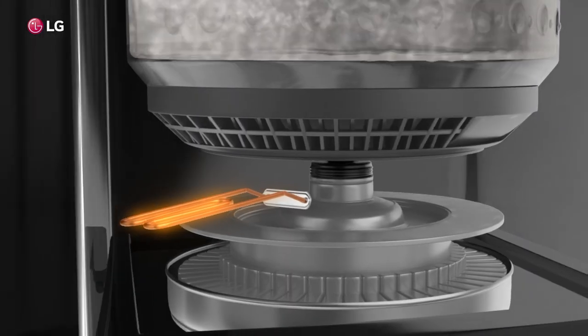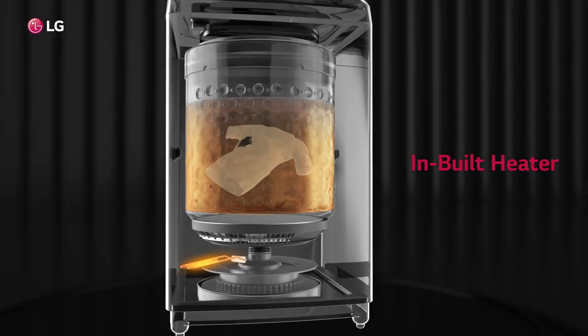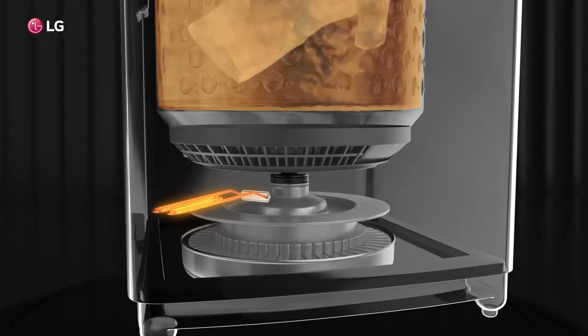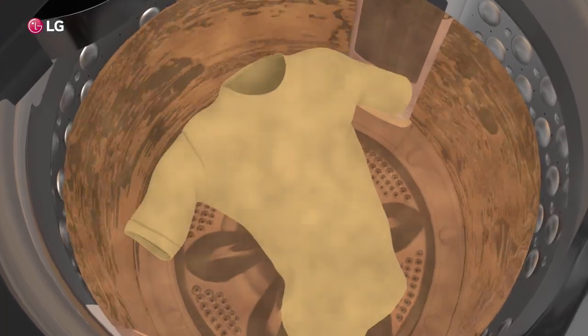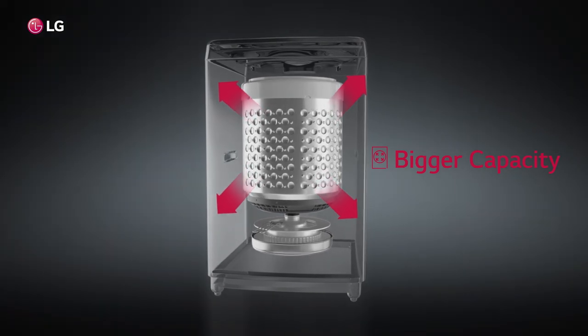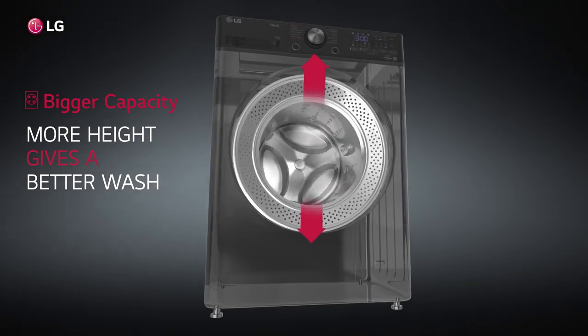The top load washing machine now offers another breakthrough in the world of washing machines. The all-new inbuilt heater steam technology is designed to provide a hygienic and thorough washing experience. When you said you wanted more washing space, we decided to get you a bigger capacity drum but in the same space.